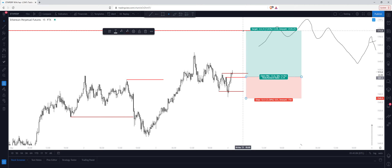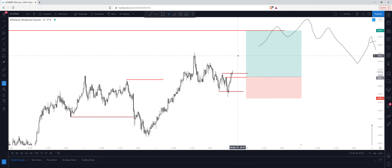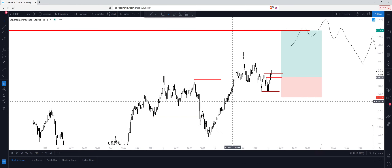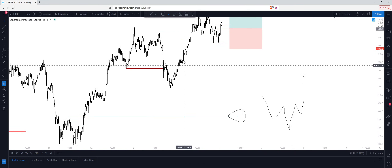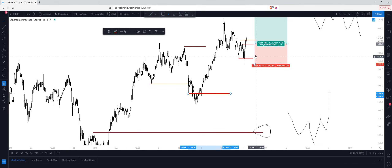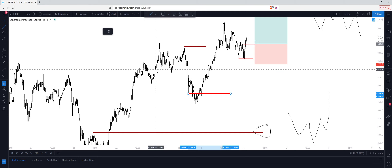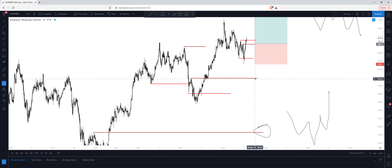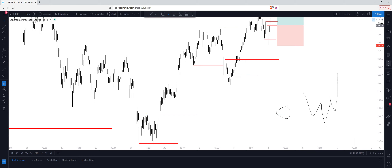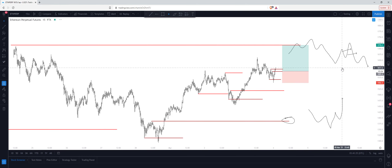If we are going to continue up here, we really don't want to see this intraday trade invalidated. If we do break this low, then I think we're heading much lower down into my $1400 level. So if we break this low and continue to form confirmations to the downside, this will be the first area I would expect to bounce. If we don't bounce here, then we're going straight to $1400 where I would look for reaccumulation to get long into all-time highs.